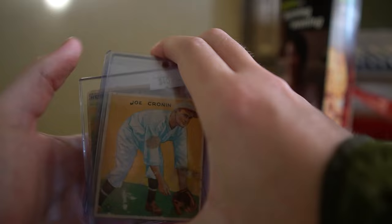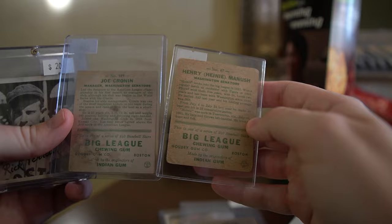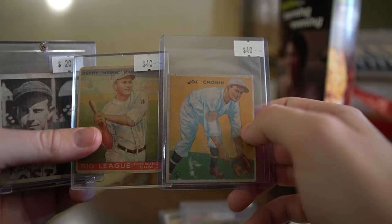Then we have two Hall of Famers from 1933 Goudey - Manush and Cronin. They're cheaper Hall of Famers within the set, but around 40 bucks on the sticker, a little bit less, for Hall of Famers in a classic set which a lot of people like - kind of like the T206. You always click on the Hall of Famer to get it, and pretty cool imagery.